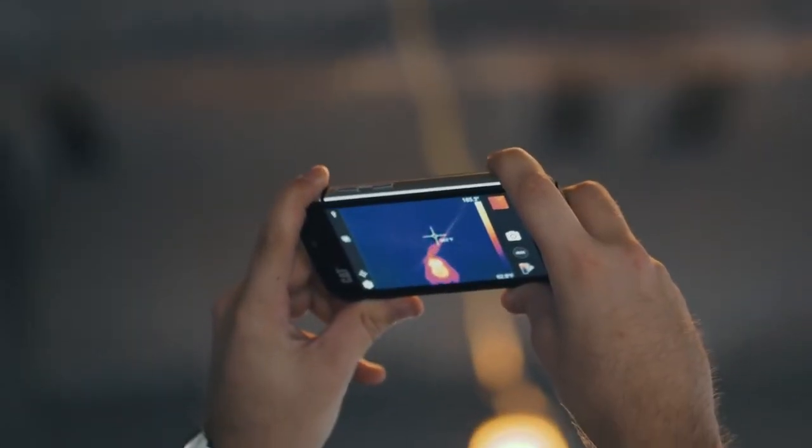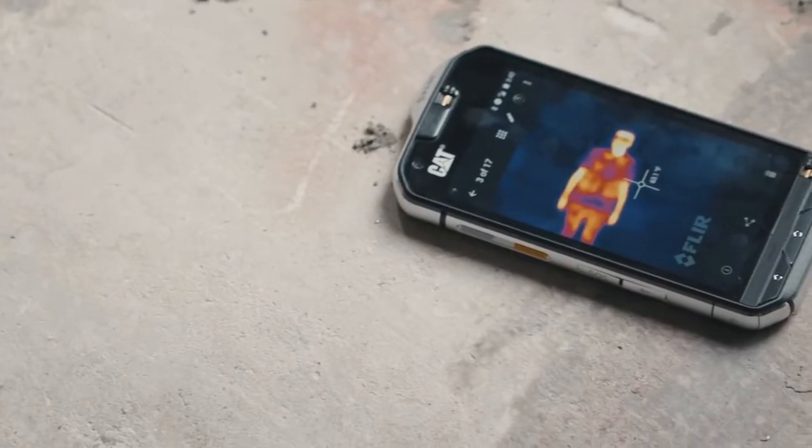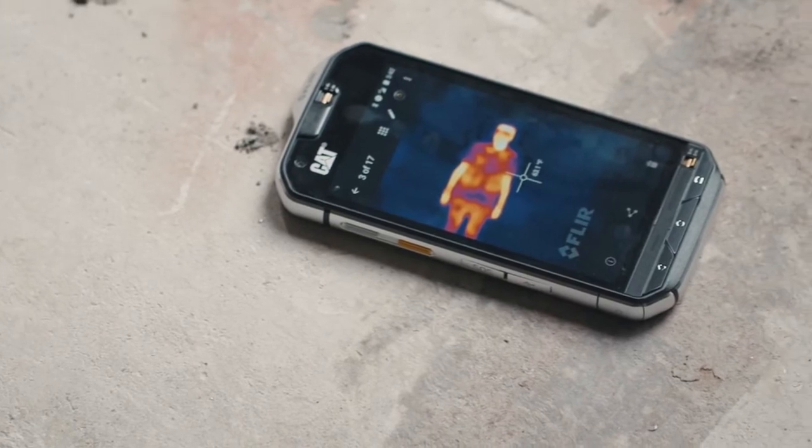The camera, which is on the back of the phone, works just like any other thermal camera. It picks up the infrared light that's outside the visible spectrum in any scene and lets you do things like measure temperatures or even see in the dark.